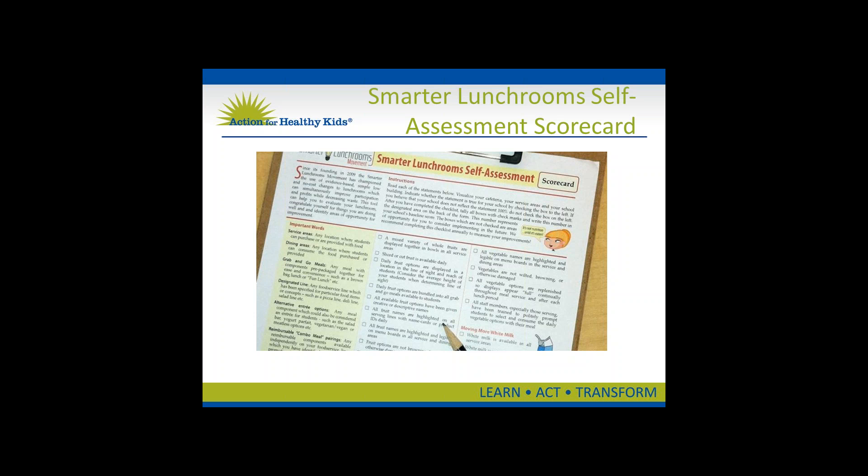It should be noted that this scorecard is the tool the USDA has specified. Those applying for the Healthier U.S. School Challenge Smarter Lunchrooms must meet the following criteria: Bronze applicants must meet at least 30 action items; Silver and Gold applicants must select 50 action items; and Gold Award Distinction applicants must select 70 action items.